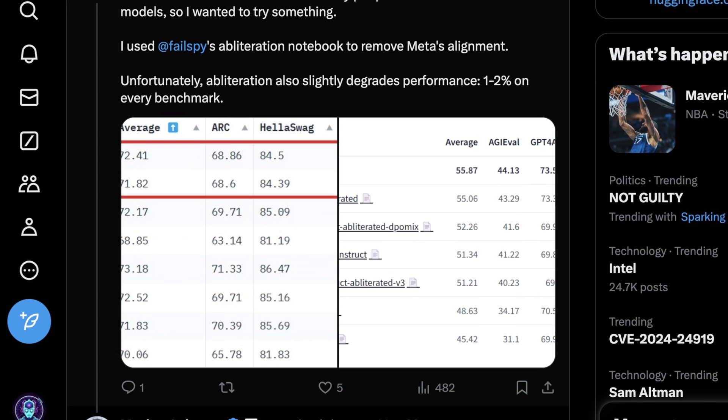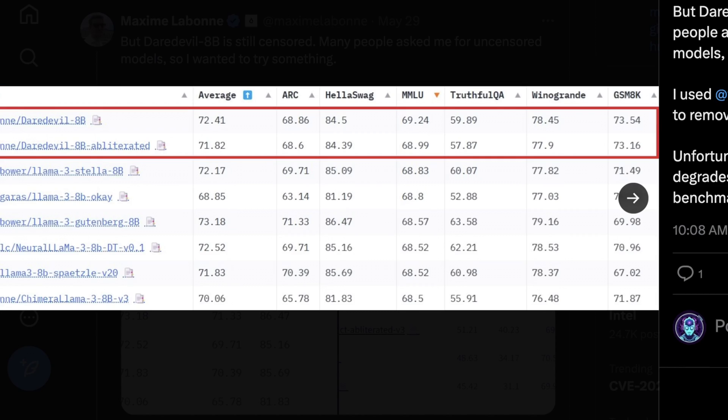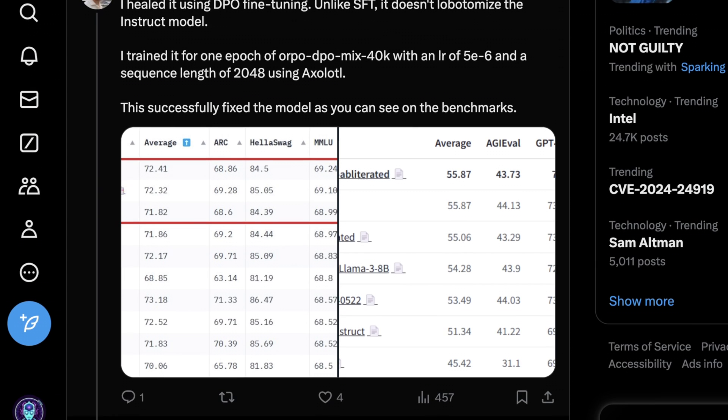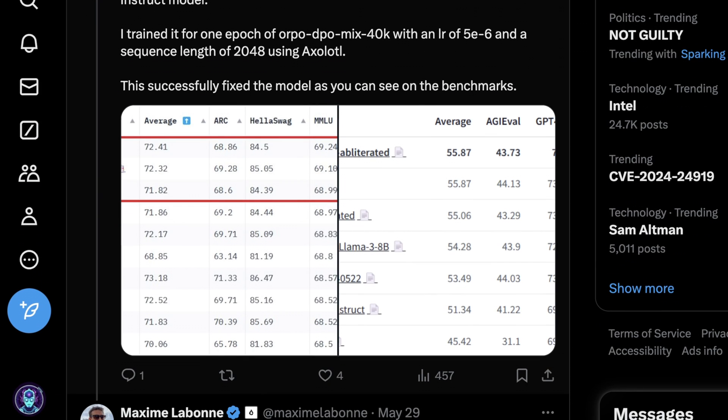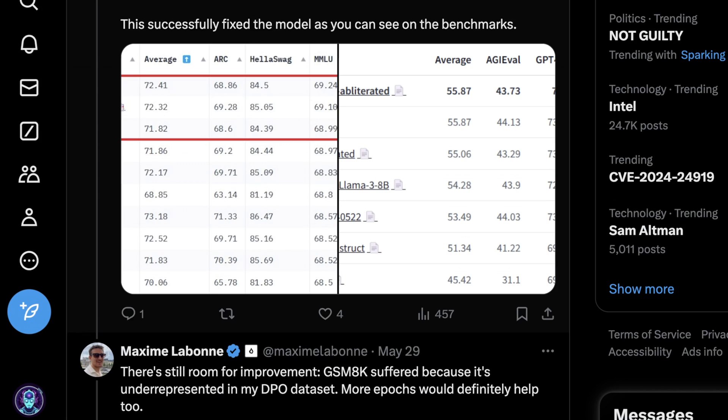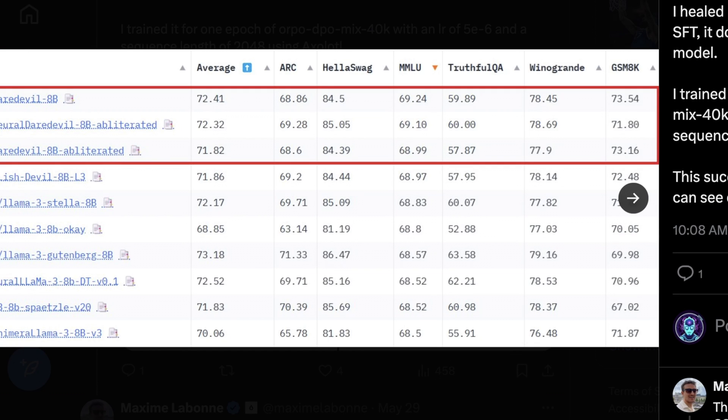There was a slight performance degradation of one to two percent, but it wasn't dramatic. You can see on the open LLM leaderboard that Daredevil 8B and Daredevil 8B Obliterated vary in performance just a little. What I hadn't seen before is that you can actually heal performance deficits from ablation using DPO fine-tuning. Unlike SFT, it doesn't lobotomize the instruct model — SFT is commonly problematic when working with an instruct model that already has its inference space directed. He then trained on his existing Orpo DPO Mix 40K dataset using Axolotl, and it basically recovered the performance within margin of error.